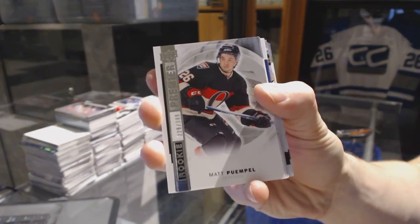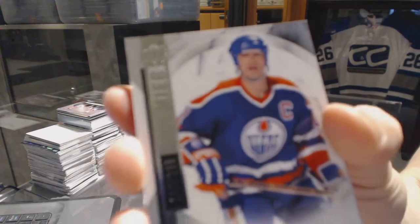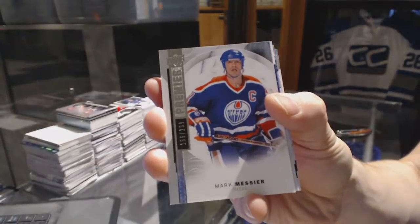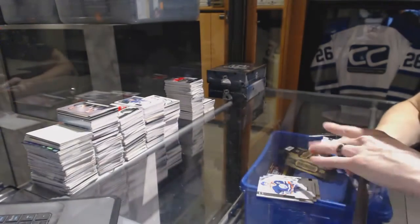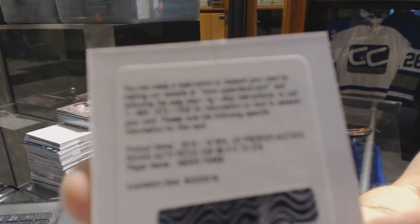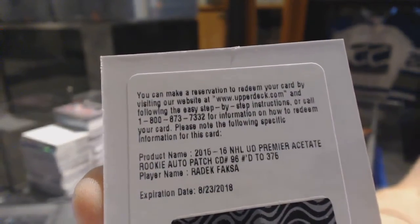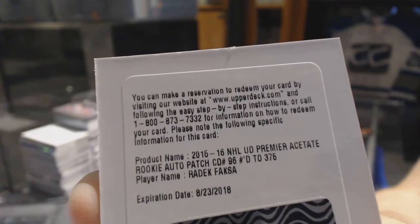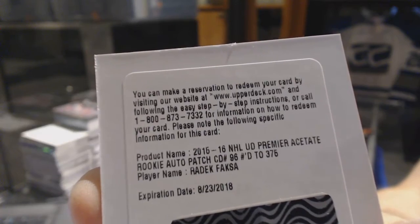Because why not? Base card number 2.99 for the Edmonton Oilers, Mark Messier. Okay, we've got a redemption for a rookie patch auto, number 3.75 for the Dallas Stars, Radek Faxa — rookie patch auto number 3.75 for the Stars.